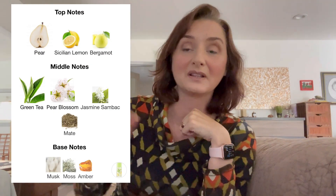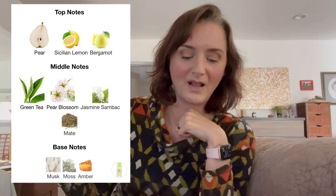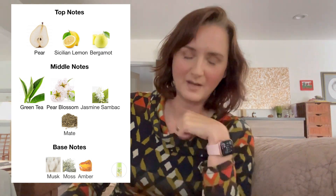The notes of the green tea pear blossom are top notes of anju pear, Sicilian bergamot, Sicilian lemon, and bergamot. Middle notes of green tea, pear blossom, jasmine sambac, and mate. And base notes of musk, moss, and amber.